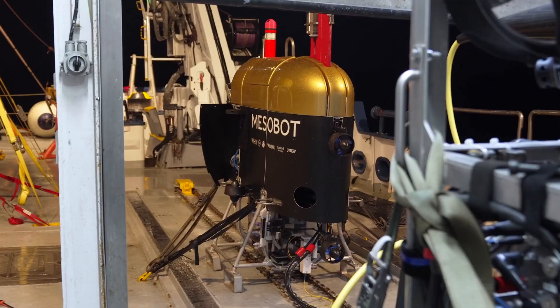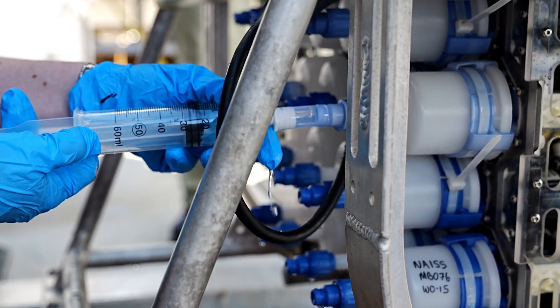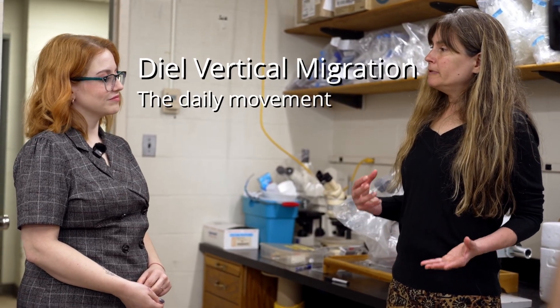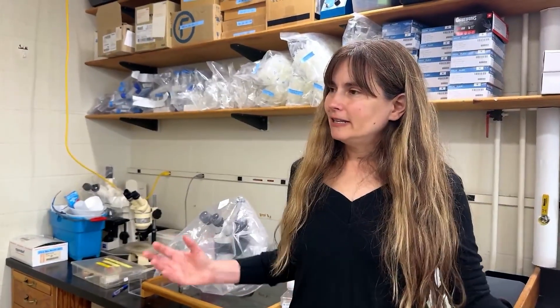So what have we learned so far? Everything we're doing now has built on what we've done in the past. We learned, for example, that eDNA is dilute in the deep ocean. So our traditional method of using the Niskin bottles wasn't telling us as much as we could learn. So we developed autonomous samplers that can filter large volumes of water in a relatively short amount of time. We then learned how to work with Mesobot to develop deployment strategies to study diel vertical migration, and we learned that we can actually detect signals from that migration with eDNA. So you can look at the broad spectrum of life from an individual sample.